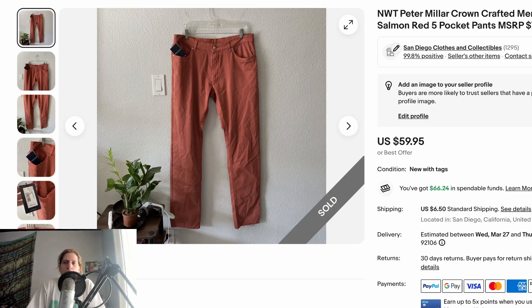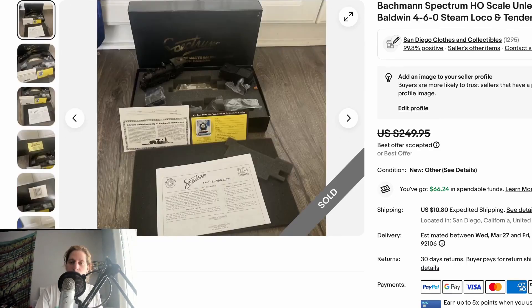Simple sale here — went to TJ Maxx, grabbed a pair of Peter Millar Crown Crafted salmon-red pants. The MSRP was $198. I got them for $20. They took two months to sell but sold for full price. The buyer also picked up a baseball card from my store — kind of a funny combination — but he seemed really happy and left positive feedback.